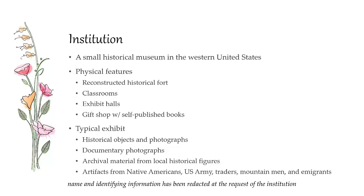We looked at a small historical museum in the western United States. It has a reconstructed fort, classrooms, exhibit halls, and a gift shop with self-published books. The typical exhibits include historical objects, photographs, documentary photographs of exhibits they've had in the past, archival material from local historical figures, and most of their artifacts are from Native Americans, US Army traders, mountain men, and immigrants.